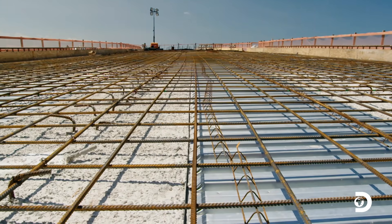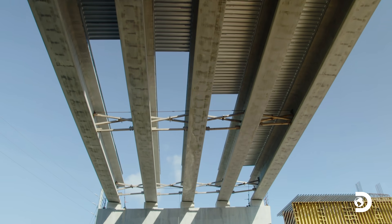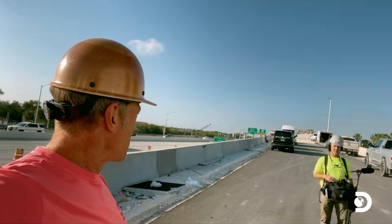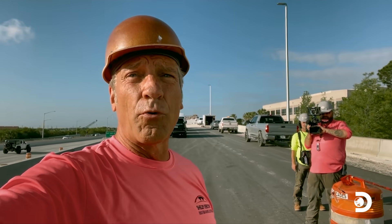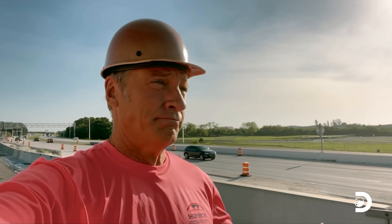All across America, bridges just like this one are under construction. We're outside of Tampa. This is going to be the Pinellas Bridge, as we introduce you to the world of rod busting — and the men who bust their rods.